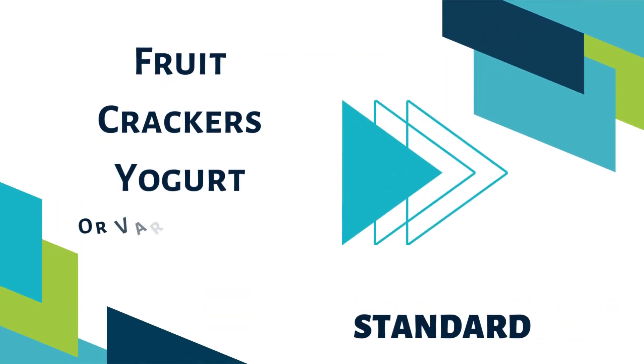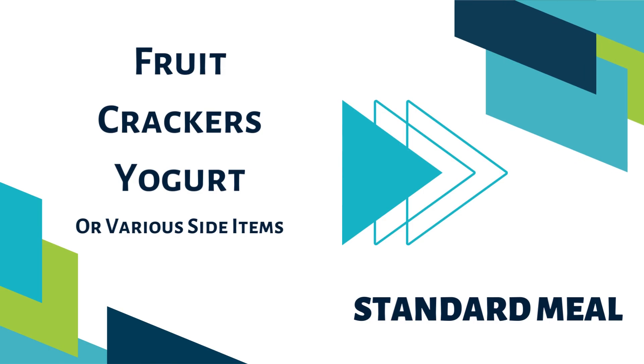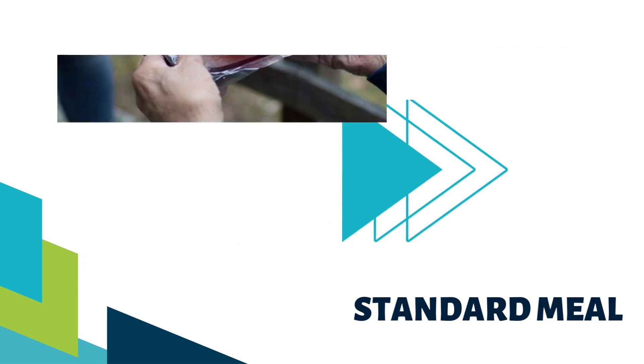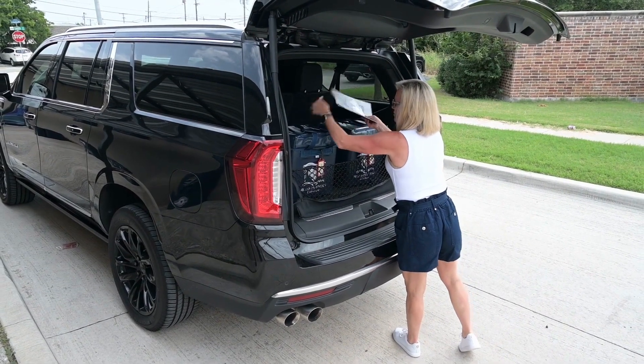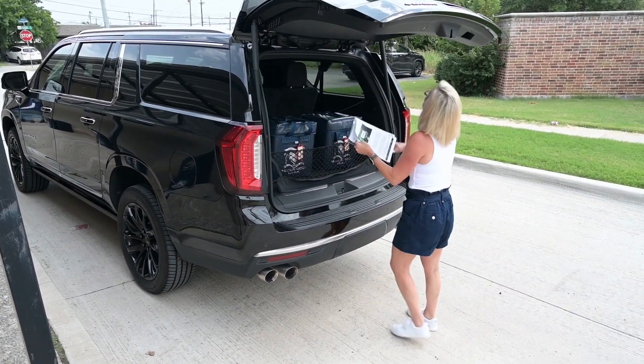Side items can include fruit, crackers, yogurt, and other various items. Be sure to provide both items to each client unless otherwise noted in the delivery instructions. Check the top of the bag for envelopes or client paperwork. You will need to deliver these to the client with their meal.